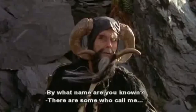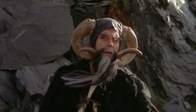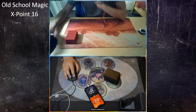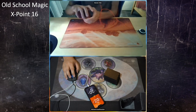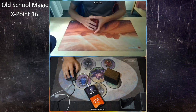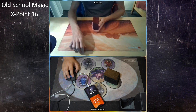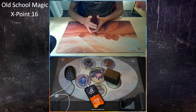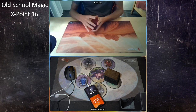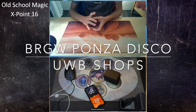Welcome to another episode of Timmy Talks, the channel where we talk old school magic. Today we are going to look at an X Points old school finals — finals number 16 — between two very powerful decks: Ponza Disco, land destruction with the troll disco, a mix of those two strategies, against a workshop deck. We finally have a workshop deck in the finals.